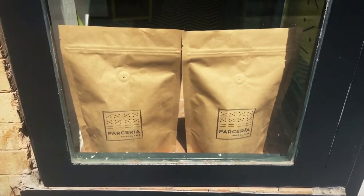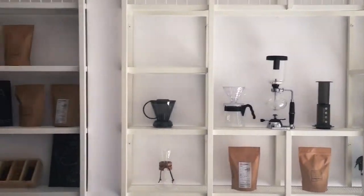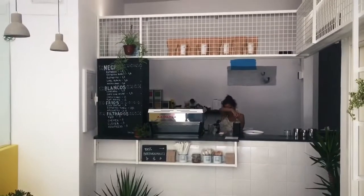I'm going to go to one more coffee shop here in Seville — Parceria. Their name is on the coffee bags. That coffee shop just opened less than a week ago, pretty interesting. I got a cold brew to go — it's quite good.